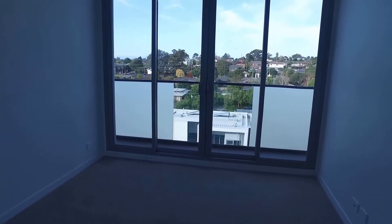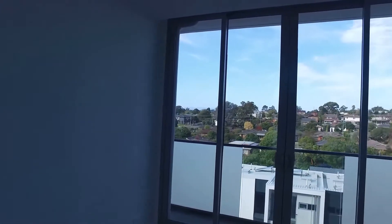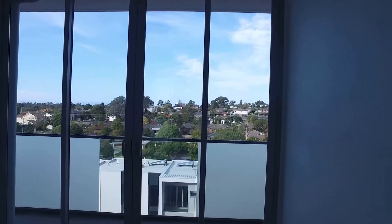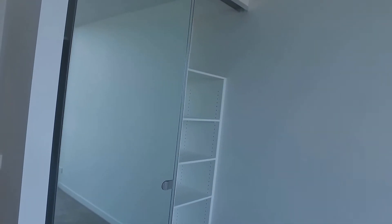Directly behind me you've got bedroom number two — this is the smaller of the two. It's carpeted throughout and also has a door that leads out onto the balcony. Great natural light comes into this bedroom. You've also got built-in wardrobes with fixed shelving internally on the right-hand side and plenty of room to hang your clothes on the left.